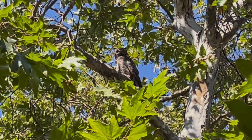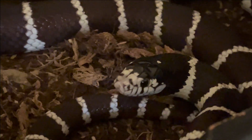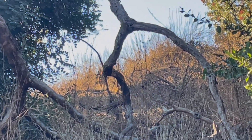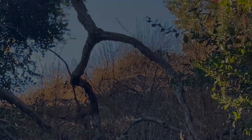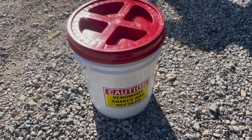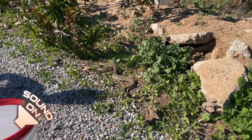Despite being venomous, these rattlesnakes still fall prey to many predators including kingsnakes, hawks, roadrunners, bobcats, coyotes, and humans. When threatened, the snake will shake its tail back and forth causing the rattle segments to rub together, producing the iconic rattle sound that serves as a warning to predators.